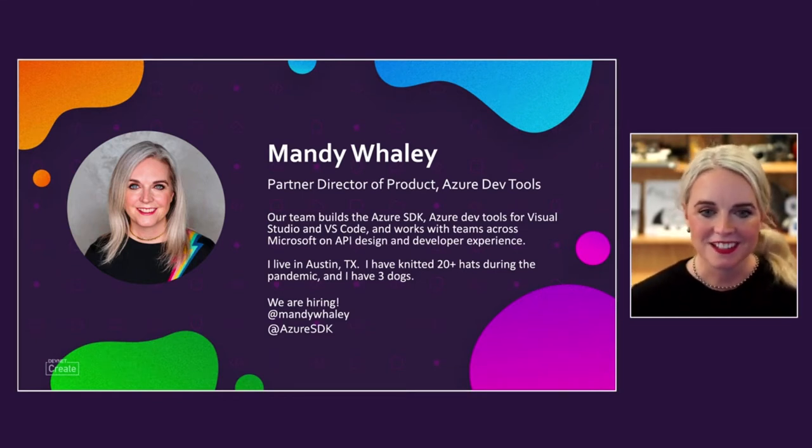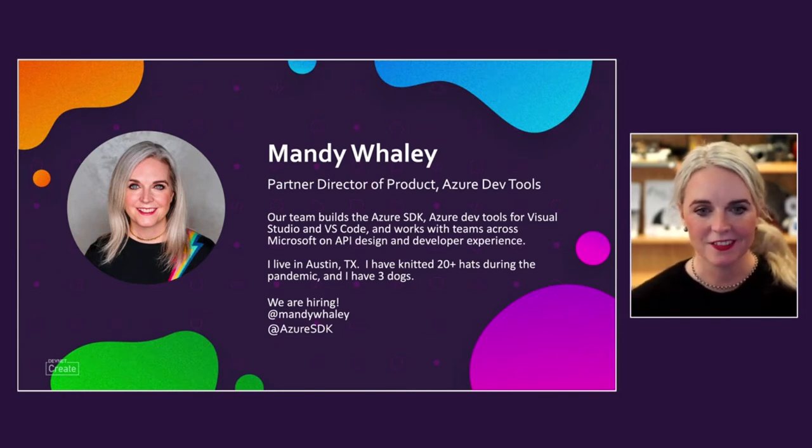I live in Austin, Texas. During the pandemic, I learned how to knit and I've knitted 20 plus hats, so I'm really looking forward to fall and it cooling down a little bit in Austin. I've also got three amazing dogs — you might hear them during the talk. You can find me on Twitter and I'm always excited when people reach out.